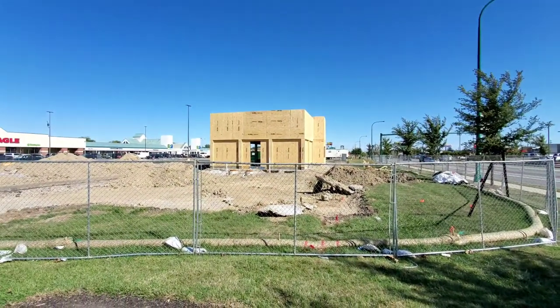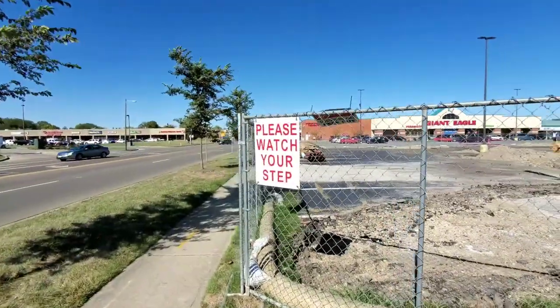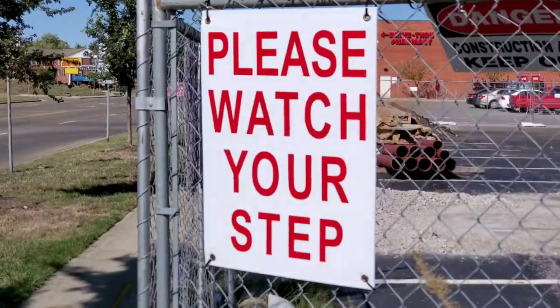Usually when I find a construction site for reference photos, I'll walk around it several times. The first pass is kind of a warm-up, then you start seeing details you didn't notice before. I'm not sure what they're building here — probably some kind of restaurant. It's in the middle of construction, so it has that good plywood look that I like. I'll make a couple of rounds, take some shots, and maybe make a painting from it at some point. And always remember to watch your step.